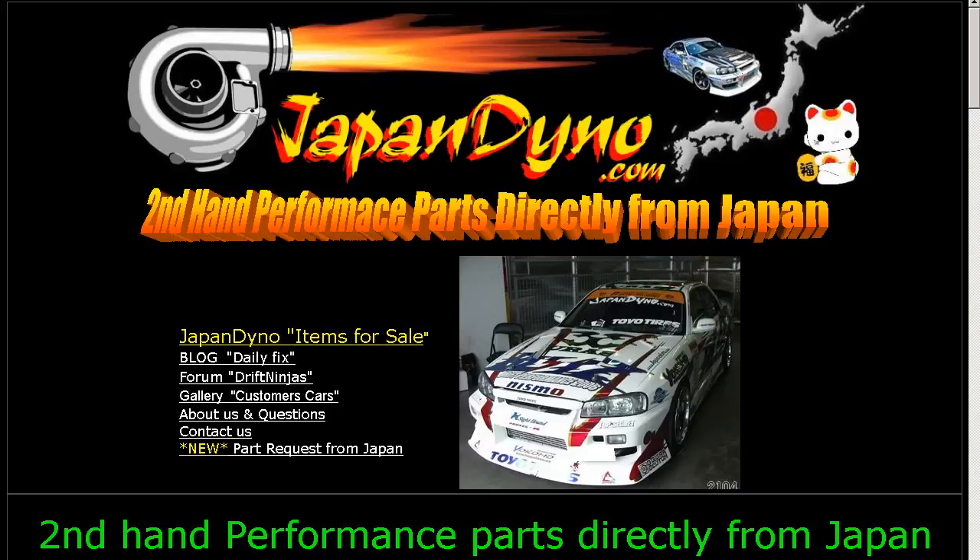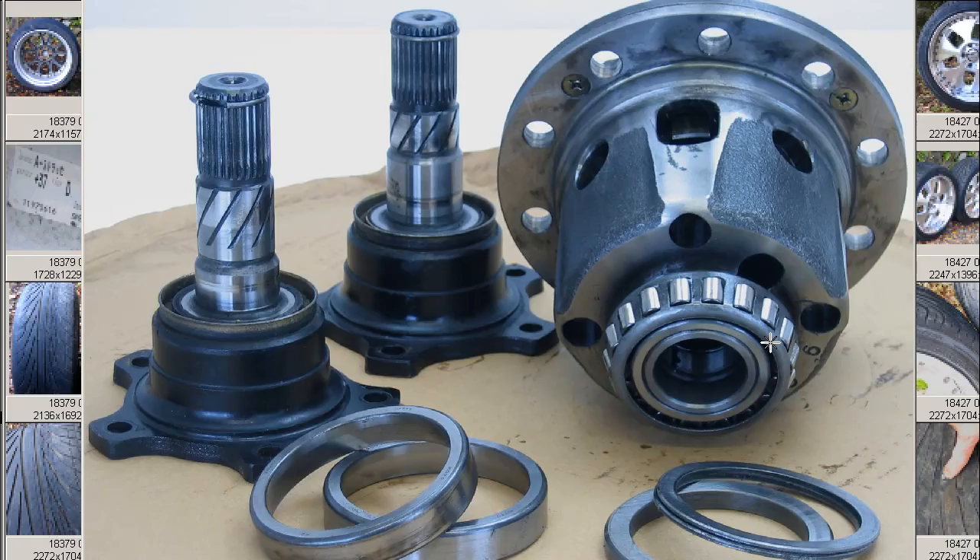Japan Dino, the best of Japan to you. Howdy, this is Andy of Japan Dino, and I have for you a Nismo 2-way Kikaishiki mechanical LSD for an S13 Sylvia — a Nismo 2-way mechanical limited slip differential. R200 type, so it can be used with any Nissan R200 vehicle.